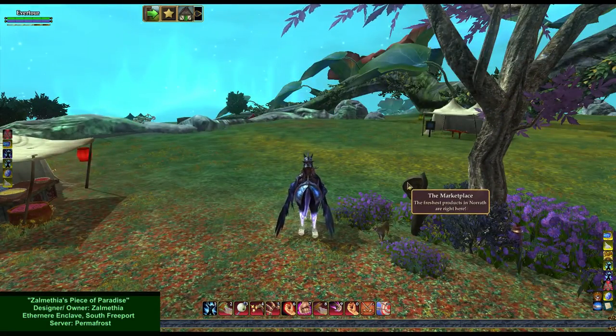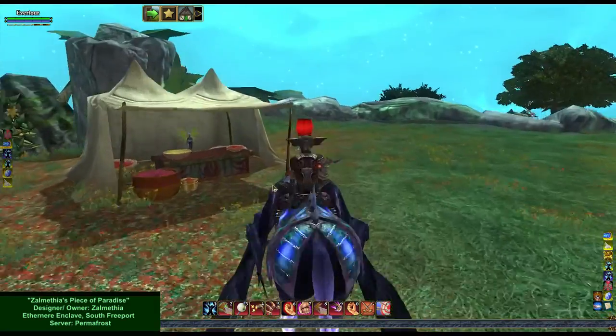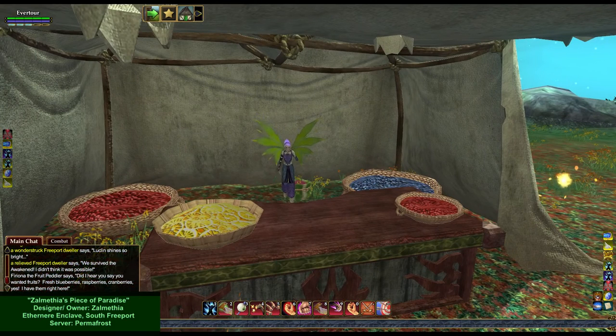The Marketplace — the freshest products in Norrath are right here. Furiona the Fruit Peddler says, "Did I hear you say you wanted fruits? Fresh blueberries, raspberries, cranberries. Yes, I have them right here."